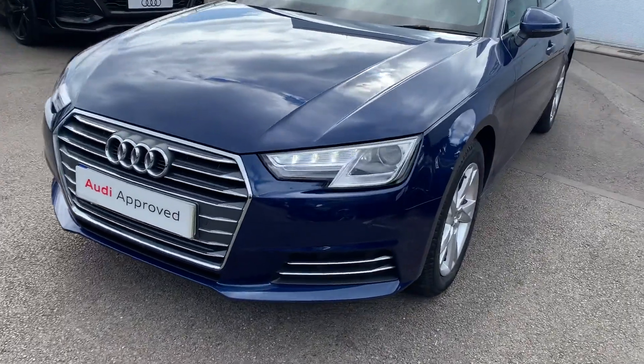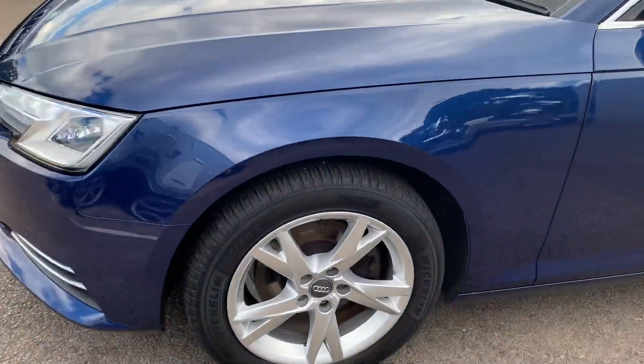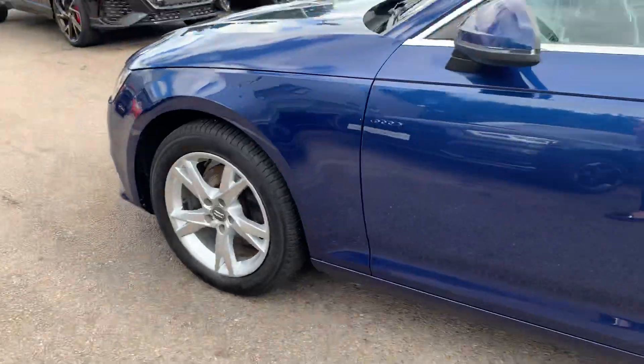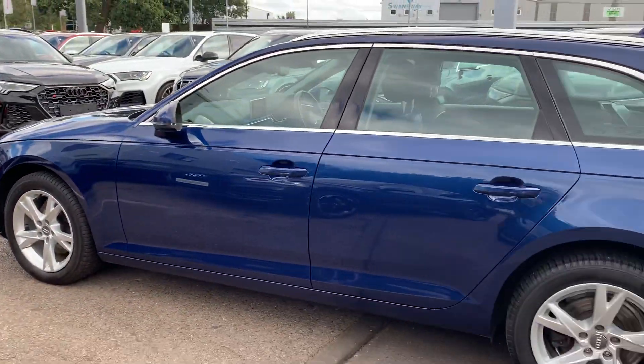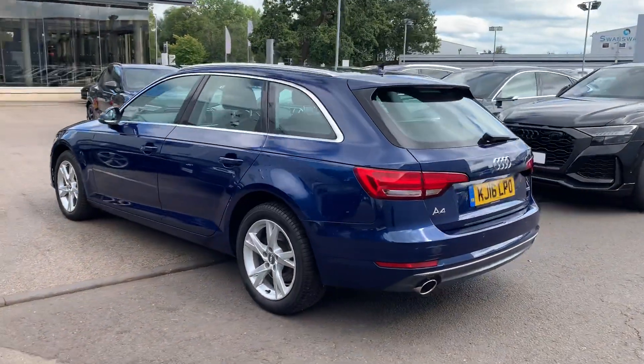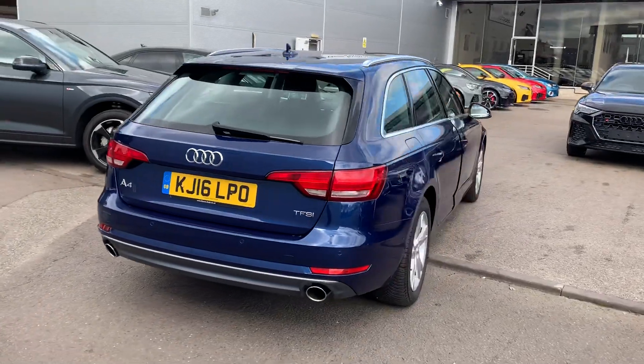The car has the Xenon headlights with the LED daytime running lights, front parking sensors, 17-inch 5-arm alloy wheels, the chrome surrounds around the windows and the chrome roof rails, single polished exhaust and the rear parking sensors.